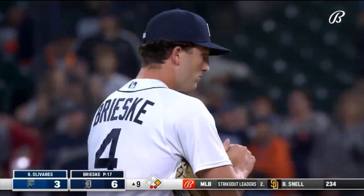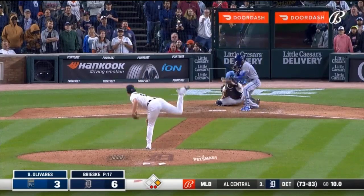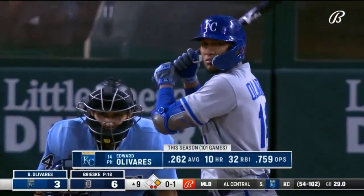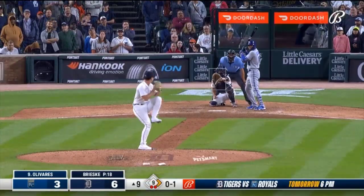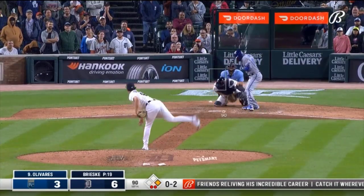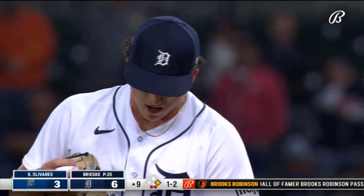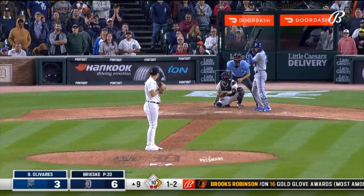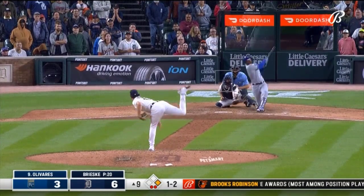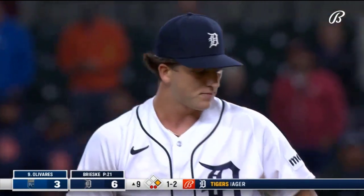Gets some swings and misses. Our first pitch strike. Now 0 and 2. Good block by Rodgers. Grounded foul — winning that battle with an RBI single to left.